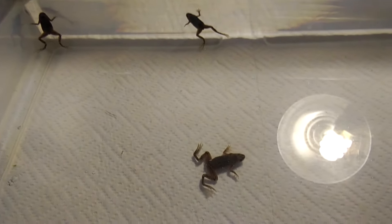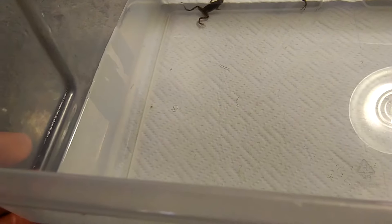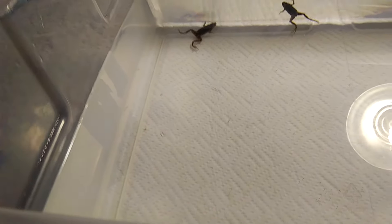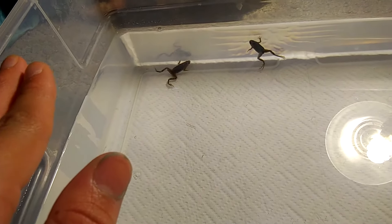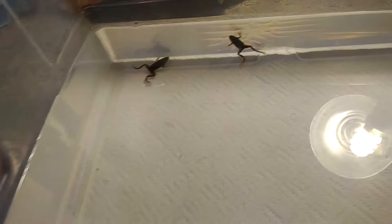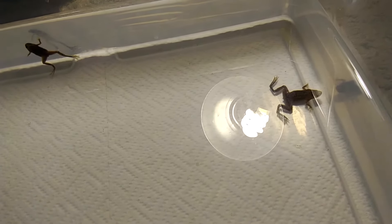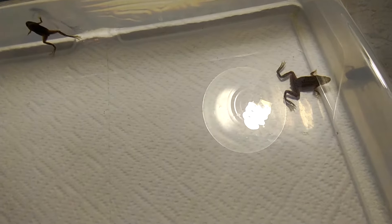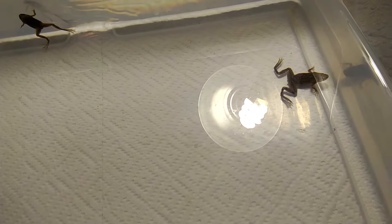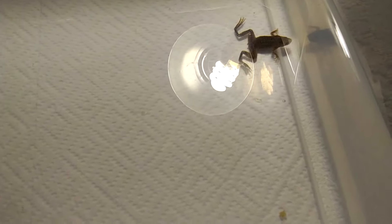You'll want to have a lid or at least a large gap between the water level and the top of the tank. I would definitely recommend a lid — these guys are escape artists, and I've had one or two escape on me before. They cannot survive outside of water, but that does not mean they won't try occasionally.